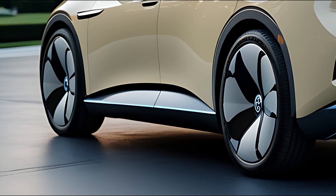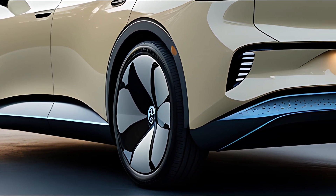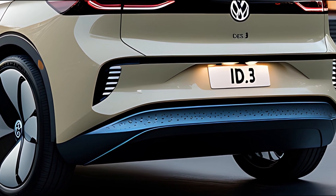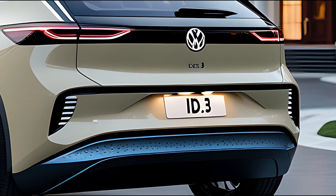Inside, the 2026 ID.3 continues to push minimalist design forward with a focus on sustainability, space, and intuitive tech. Premium eco-materials are used throughout the cabin, from recycled textiles to plant-based dashboard surfaces.